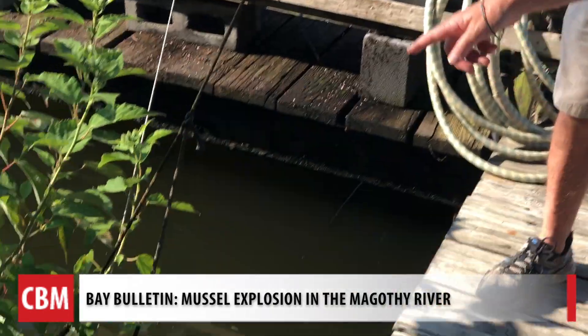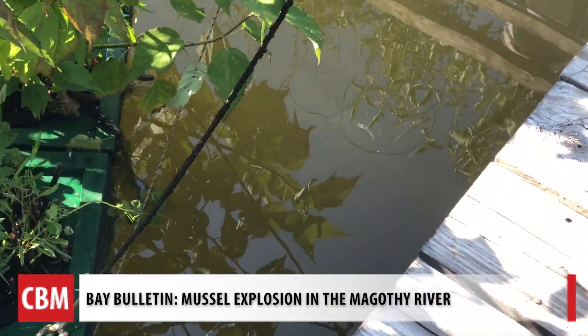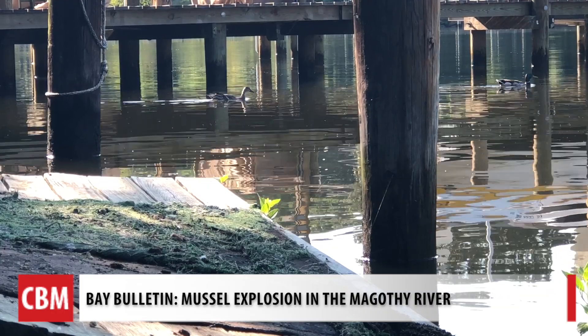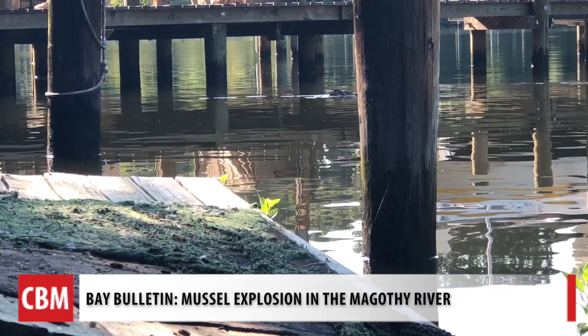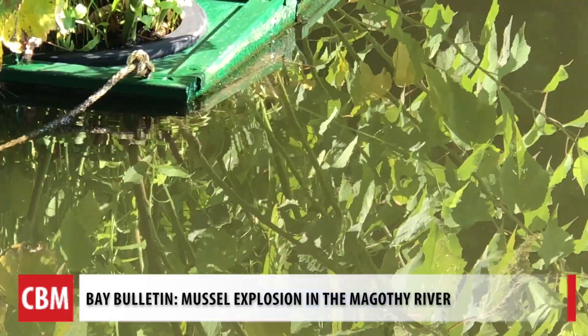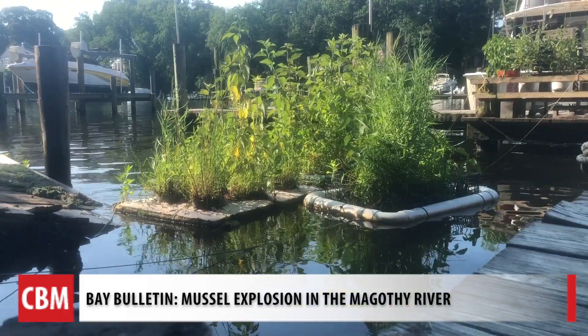Lisa Crafton is in charge of the floating garden. Sure, it's pretty. The snakes and ducks like it. But there's a chance it could boost underwater grasses, which have been on the decline. As part of their metabolic process, the plants are utilizing the nutrients in the water — nitrogen, phosphorus — that is the nutrition that's helping the plants to grow.